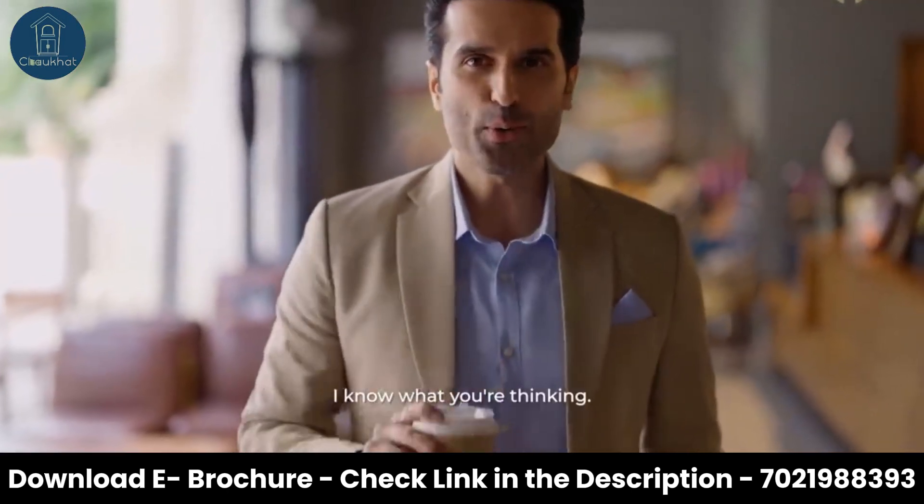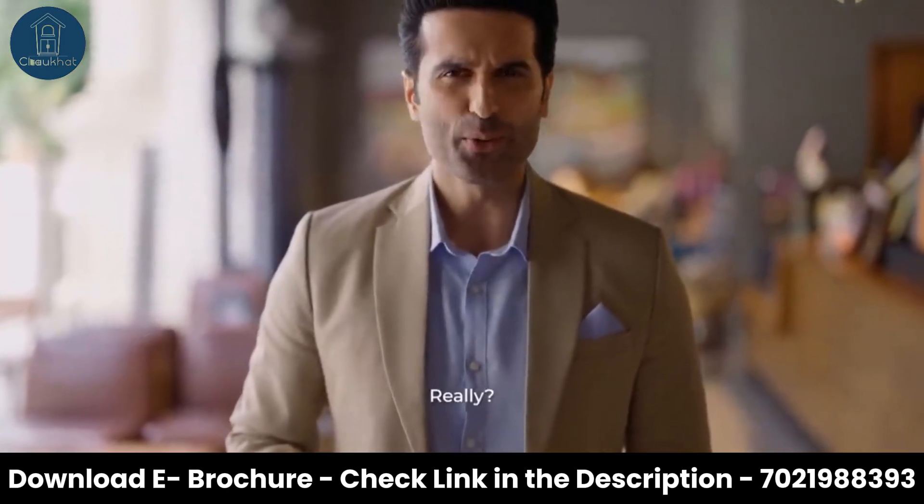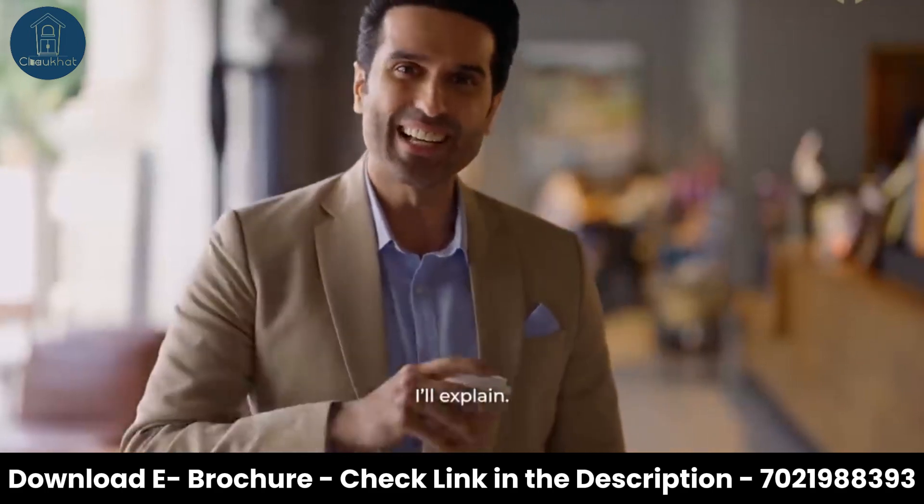But wait, I know what you're thinking. Kalyan? Really? Yes and yes. I'll explain.